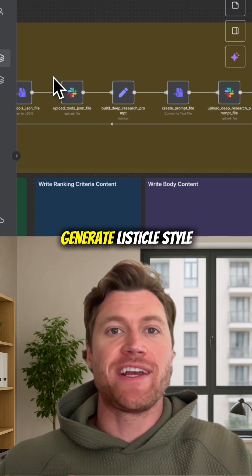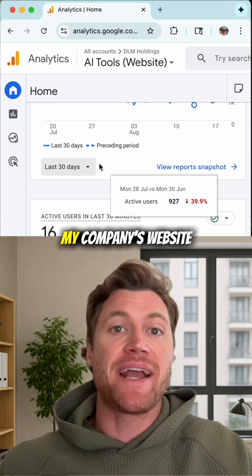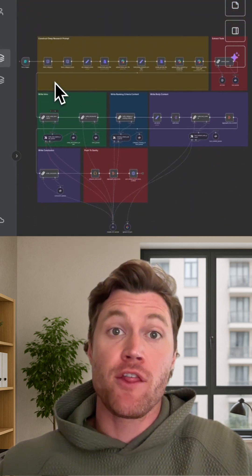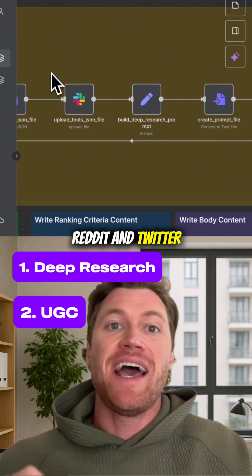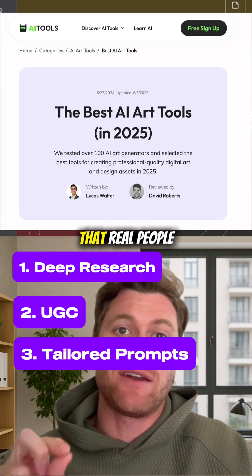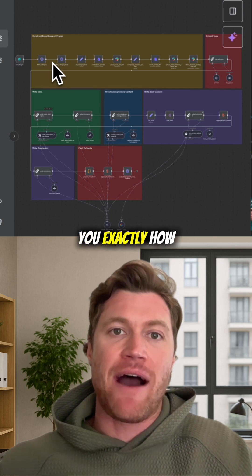I'm using this AI agent to generate listicle-style blog posts that are bringing 40,000 visitors to my company's website every month. The whole thing is powered by deep research, UGC forums like Reddit and Twitter, and highly tailored prompting that creates useful articles that real people read. No AI slop. Let me show you exactly how it works.